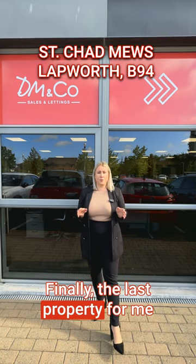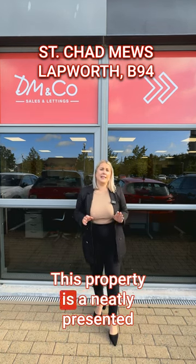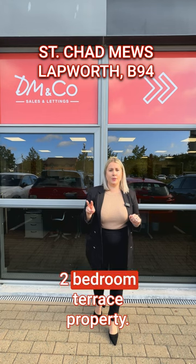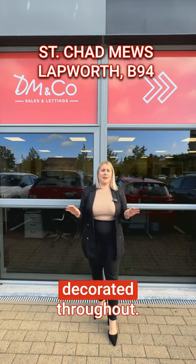Finally, the last property is based on St Chad's Mews in Lapworth. This is a neatly presented two-bedroom terrace property with a beautiful rear garden. It has been neutrally decorated throughout.